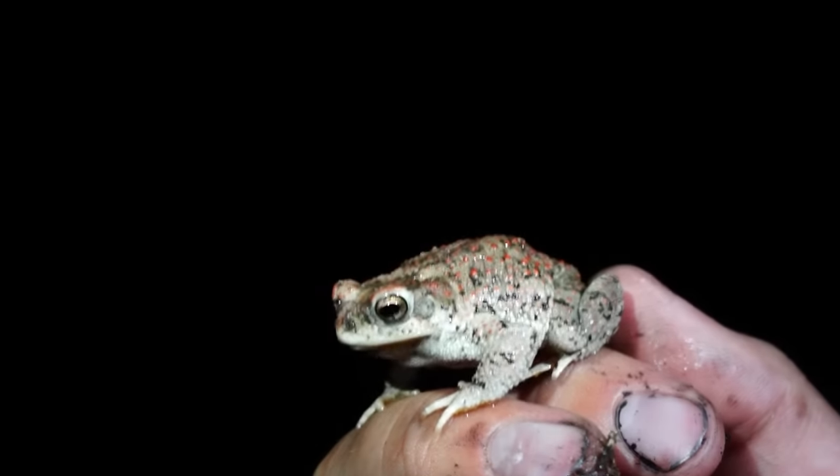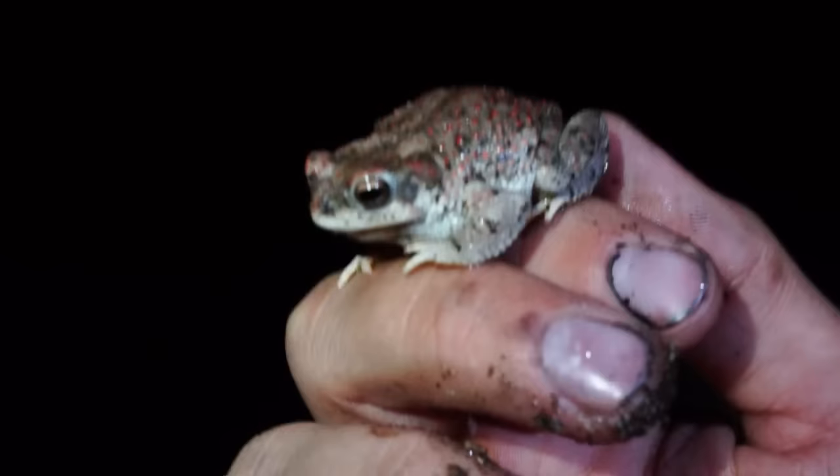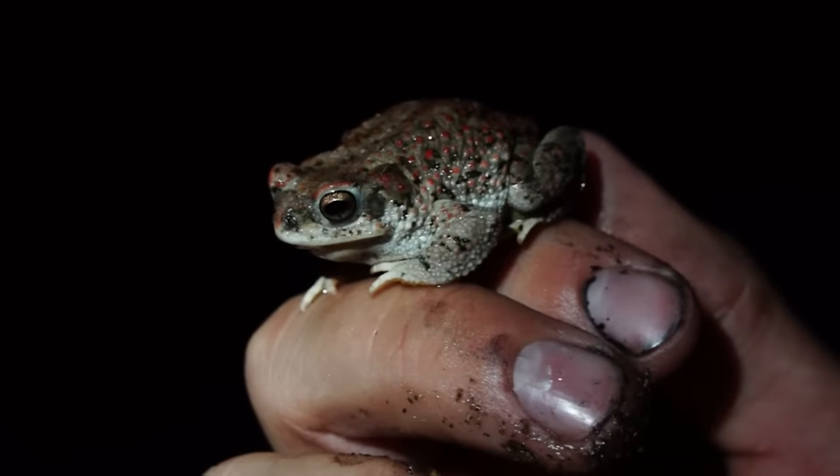We're out looking for some narrow-mouthed toads, hiking around and hopefully we'll be successful. These are just little teeny frogs and hopefully we'll be able to show you. We got a red spotted toad — you can see why they're called that. And behind us we have a narrow-mouthed toad somewhere calling.